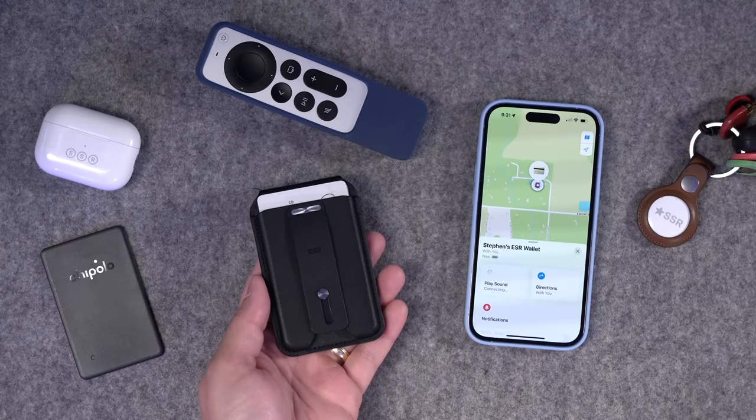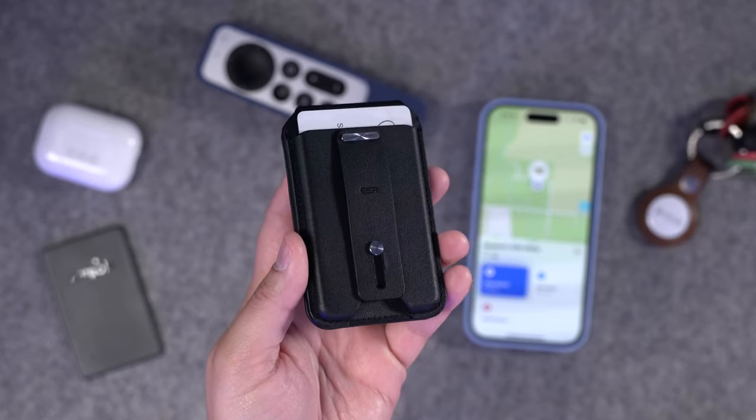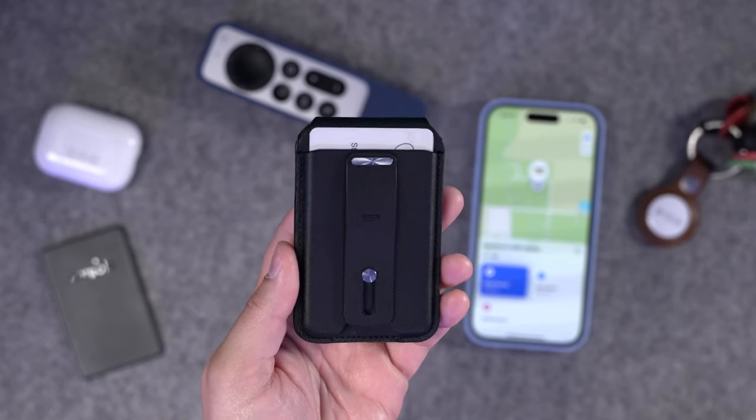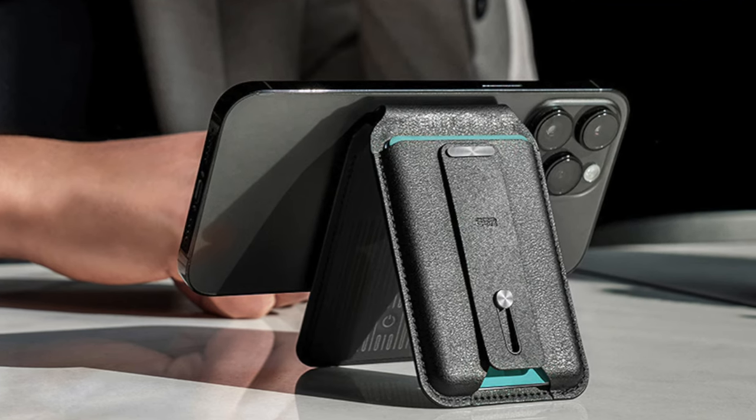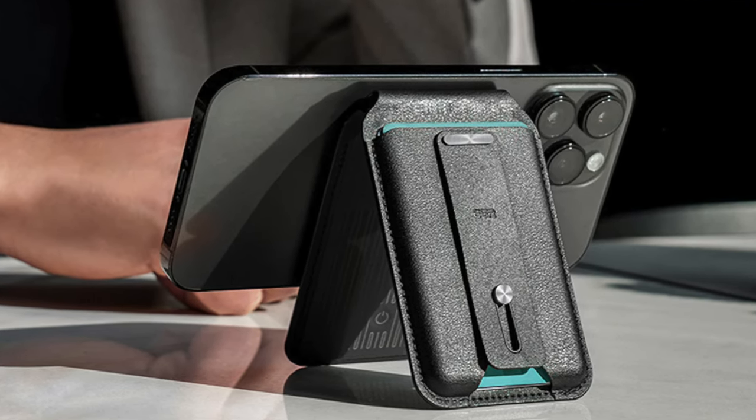That's why I actually prefer the ESR MagSafe wallet. Rather than just having an NFC chip that tracks when it disconnects from the phone, this has Bluetooth so you can track the location as part of the Find My network. So if you drop this somewhere in a store or on the street and other iPhones nearby ping its location, you'll still be able to see it on the map with an updated location rather than just the last place you disconnected it. The ESR wallet also has a built-in speaker, unlike Apple's MagSafe wallet, so if you lose it in your house you can have the wallet make a sound.